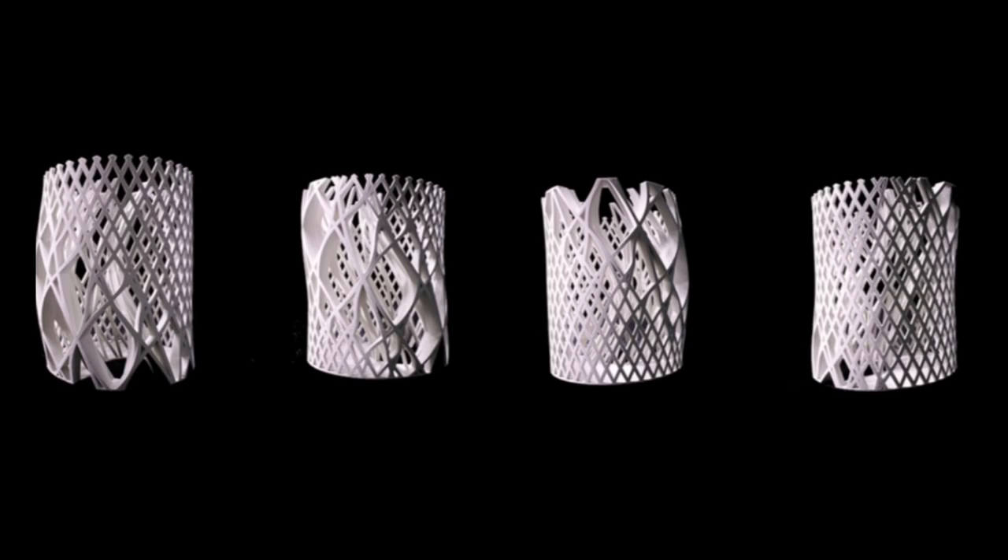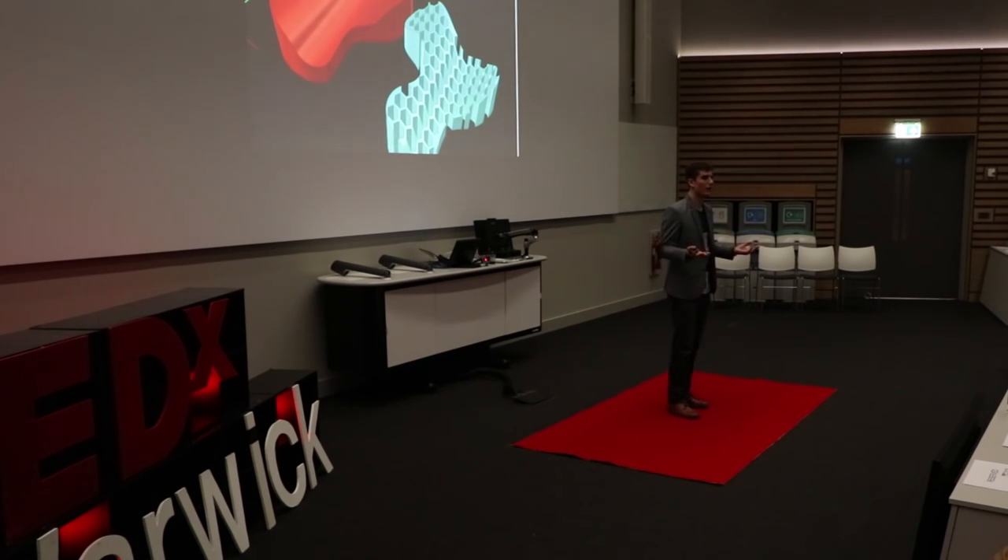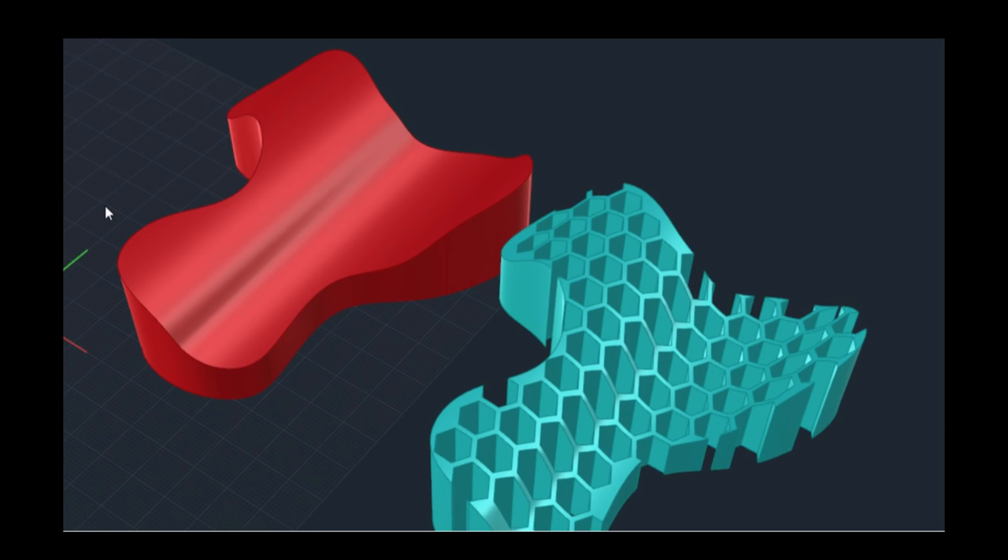This absolutely intrigued me — the idea that artificial intelligence can be input into 3D design. But there's also more: what is called computational creativity. Imagine you jump into this software and it asks what you want to create — almost like a Google search where you could write 'I want to make a lampshade,' 'a piece of jewelry,' or even ecological hearts. It would look into its database, gather models from the internet, and suggest designs, styles, and patterns that you can then choose and personalize.